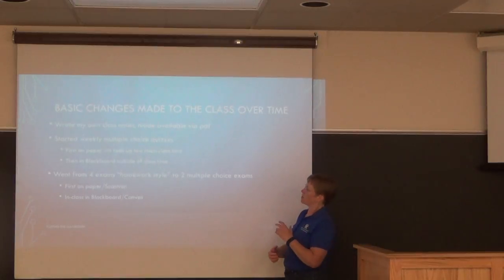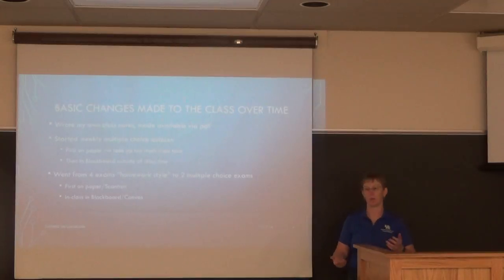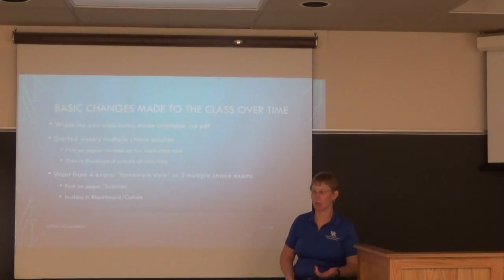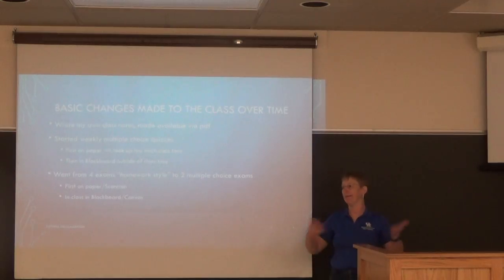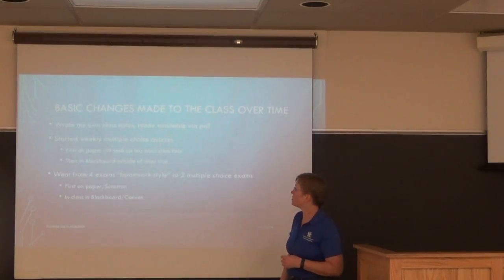I wasn't extremely happy with the available textbook, so my notes became the primary resource. Why would students want to buy a $120 book that neither I nor they liked? So I provided my own notes and recommendations to go to the library and check those out.